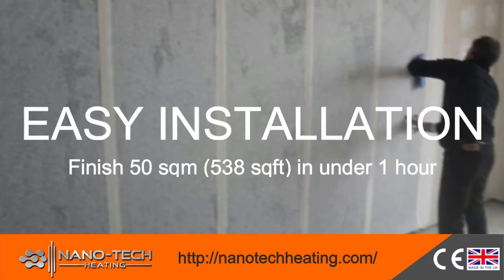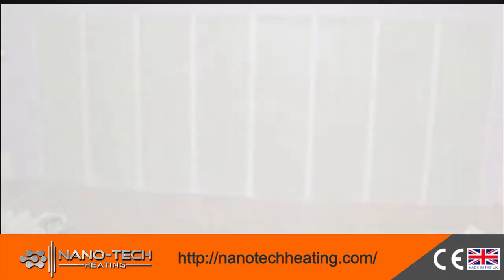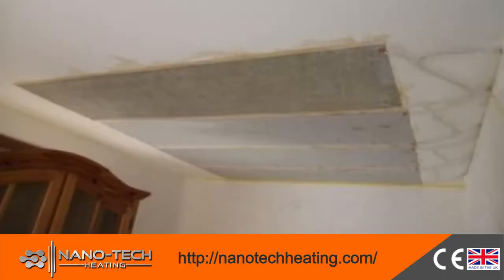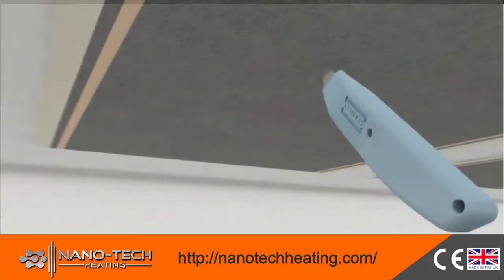Installation of the NTH Film is so easy that you can install it in a 50 square meter room in less than 1 hour. NTH installation is similar to wallpaper when installed on a wall or ceiling. Using a paper knife you can cut holes for switches, sockets, or lights without the danger of electric shock.